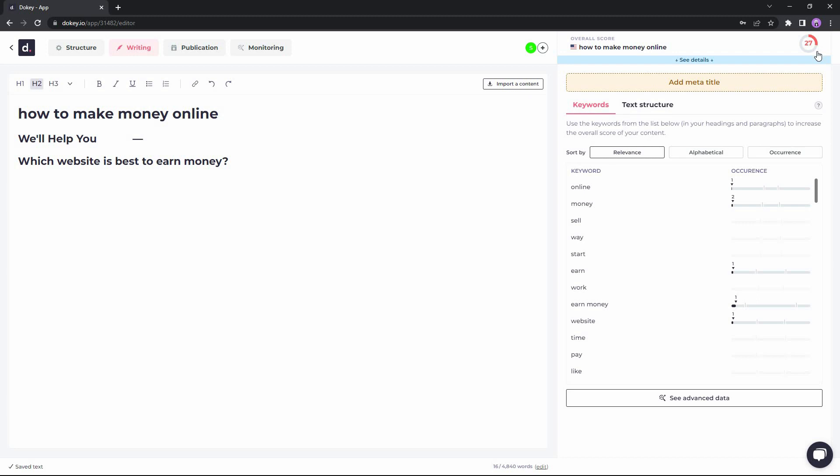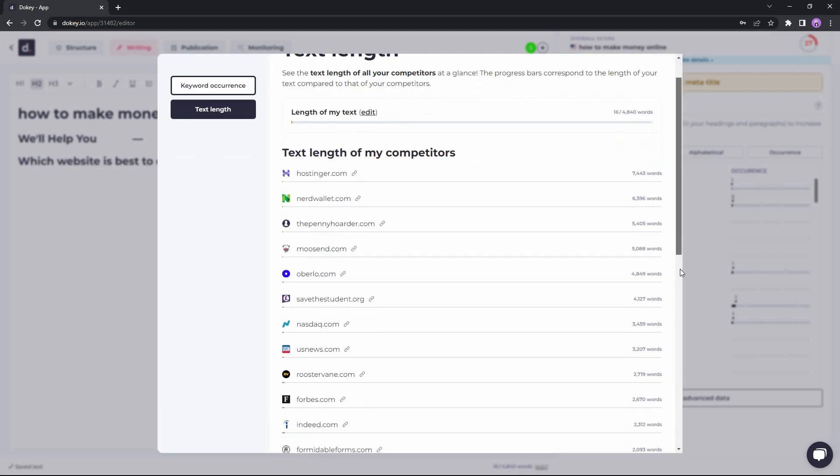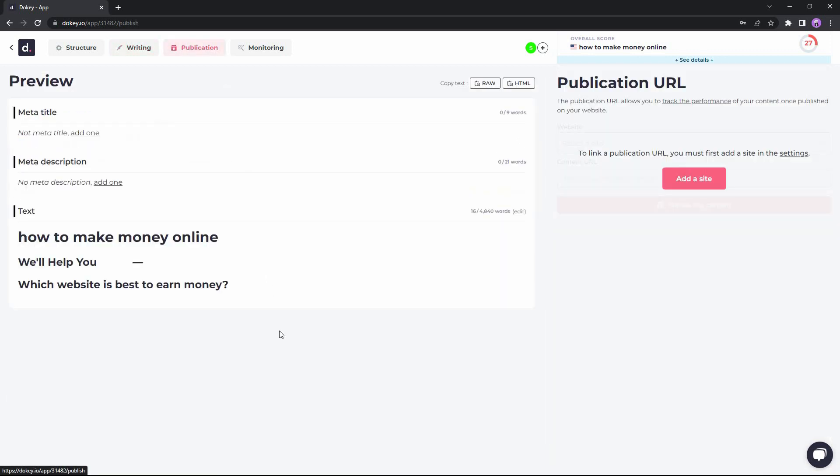In the top right you can see your content score — currently 27 — given by Ducky; using better headlines and relevant keywords will raise this score. In the Advanced Data section, keywords highlighted in sky blue are under-optimized, green means properly optimized, and red means over-optimized (used too many times). You can also see the text lengths of all your competitors. If you already have content written on the topic, you can import it directly to optimize the keywords. The Publication feature lets you add your site URL and publish articles directly from Ducky, providing the meta title, meta description, and full content.